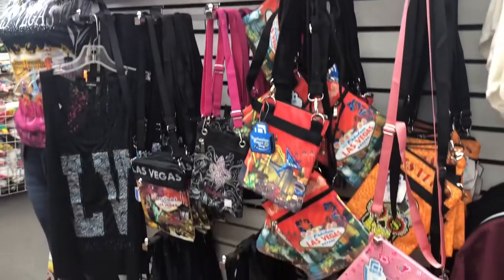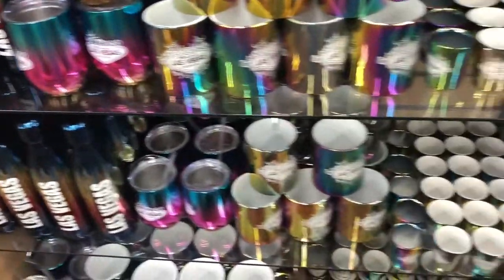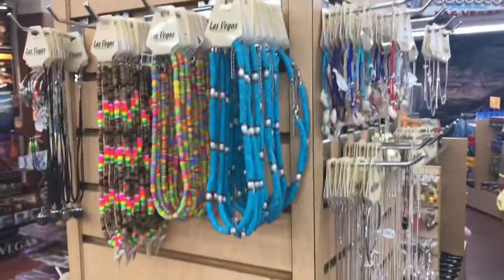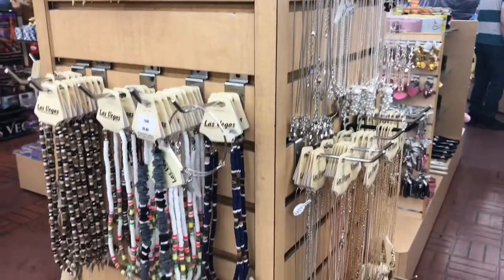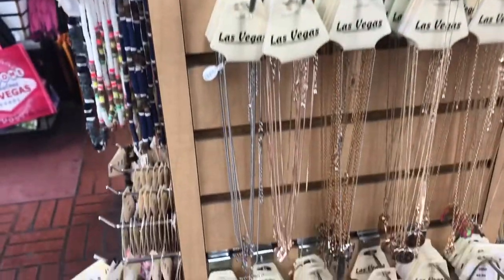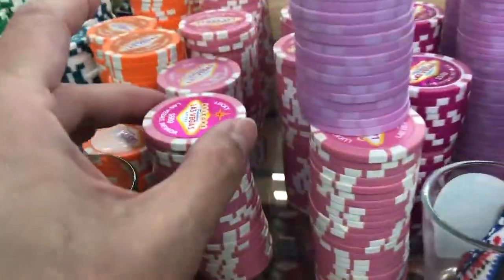If you're looking for crossbody bags, they have those too, along with water bottles of different designs. They also carry accessories like puka shell necklaces and really hip accessories. This really is a huge store with all kinds of different stuff everywhere. You can even take home casino chips, just like chips from a real casino.